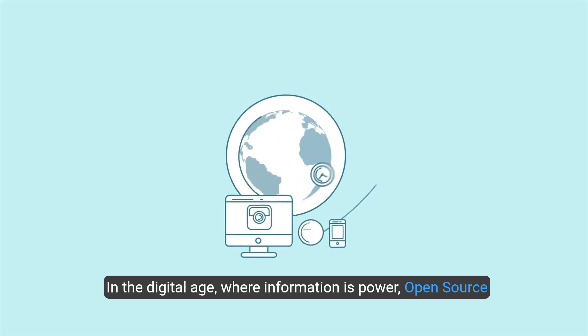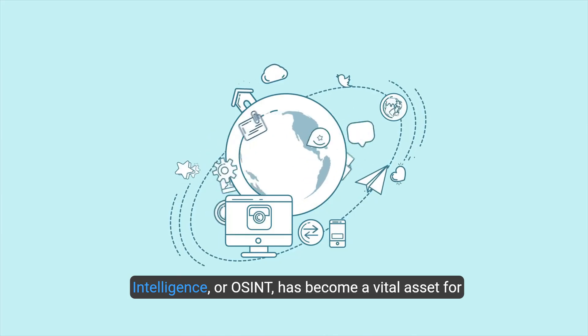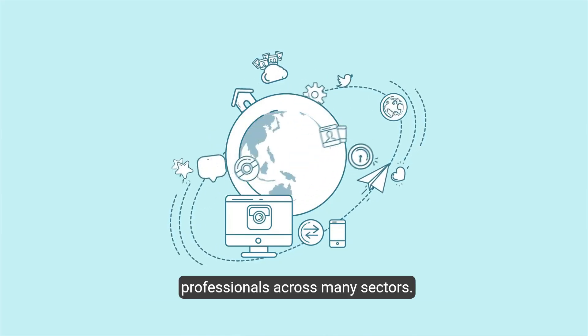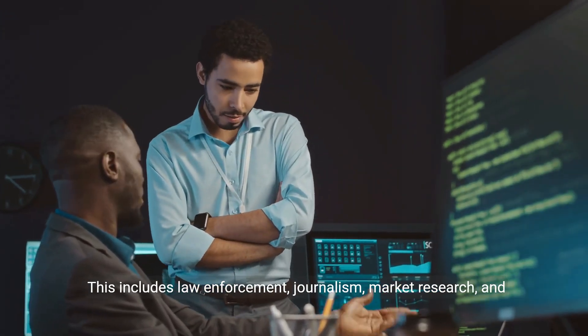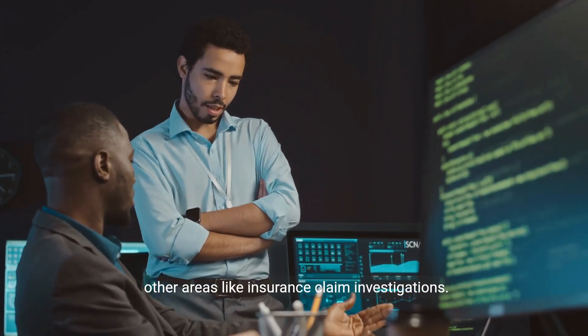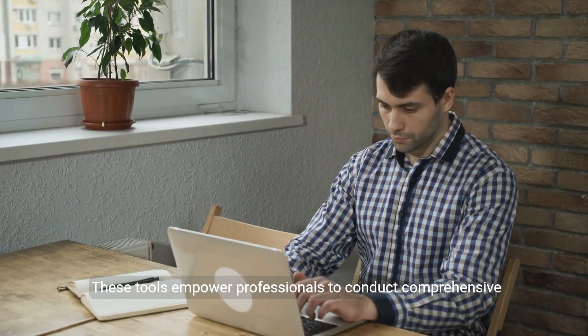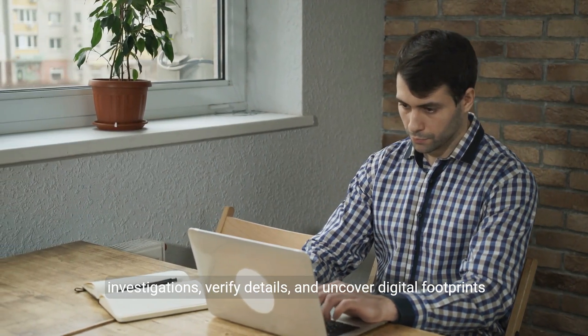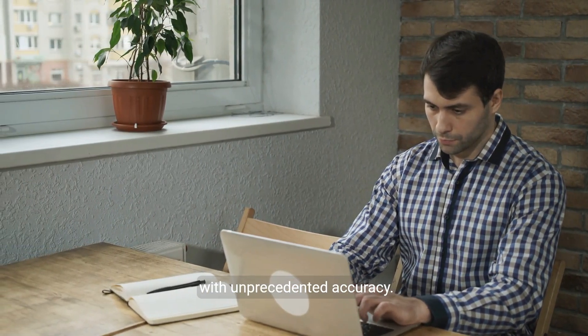In the digital age, where information is power, Open Source Intelligence, or OSINT, has become a vital asset for professionals across many sectors. This includes law enforcement, journalism, market research, and other areas like insurance claim investigations. These tools empower professionals to conduct comprehensive investigations, verify details, and uncover digital footprints with unprecedented accuracy.